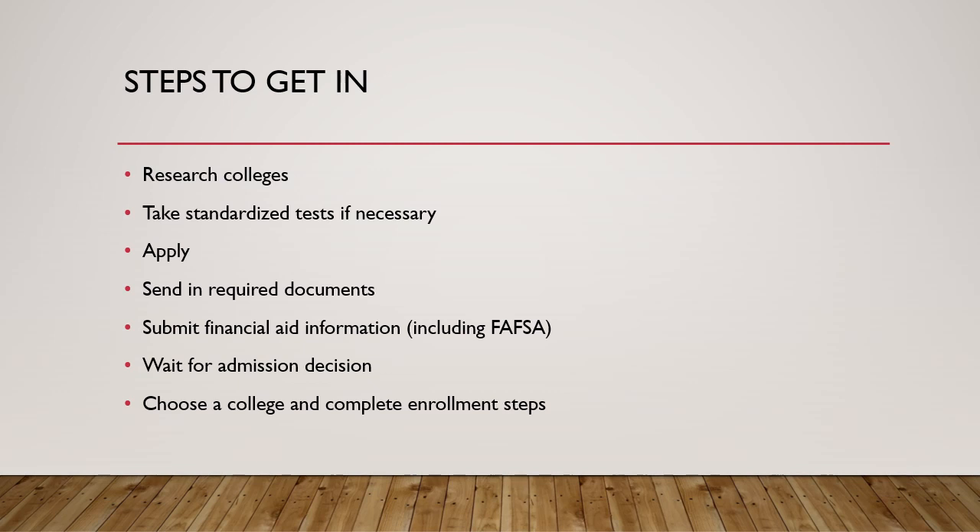First things first: research your colleges. Start by researching the colleges you're interested in attending. Look at their academic programs, location, campus culture, and admission requirements. Look at the filters you've set up to determine how a college qualifies for you. Do you fit that college? Does that college make sense for you? Do you meet the academic profile of their students? The academic profile would be what did the students this past year get for GPAs and test scores — what was the average student looking like when it comes to those scores and GPA?